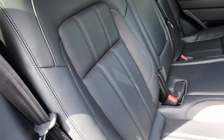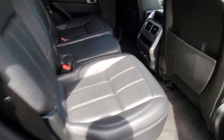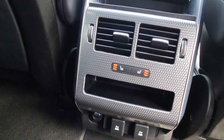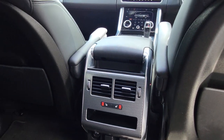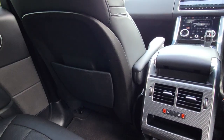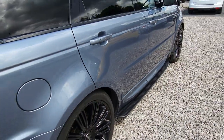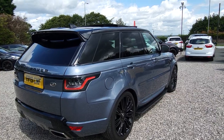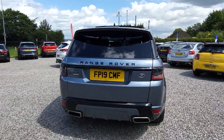The rear seats are in excellent condition with no rips or tears. The car also has rear heated seats, which is great for cold days. The colour combined with the black wheels, privacy glass, and gloss black trim really sets the car off.